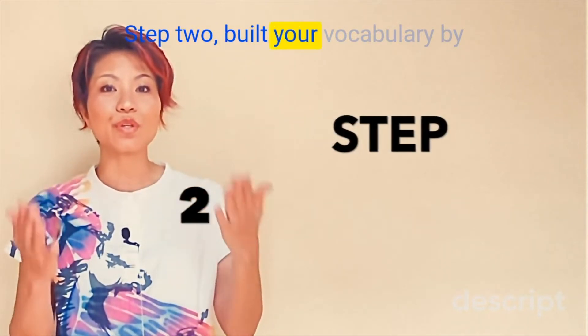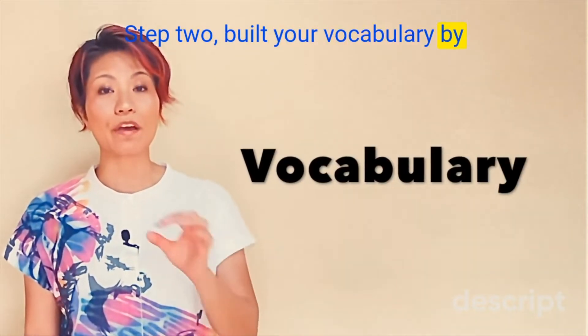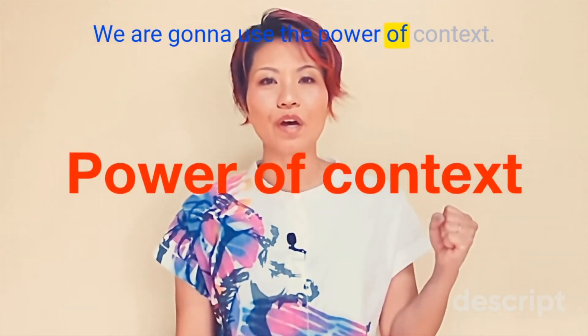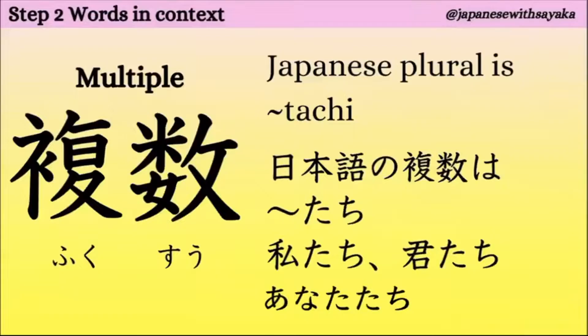Step 2. Build your vocabulary by reading some example sentences. We're going to use the power of context. 一つ目、複数。複数はmultiple、pluralという意味です。日本語の複数は「〜たち」を使います。例えば、私→私たち、君→君たち、あなた→あなたたち。複数にしたいときは「たち」をつけます。